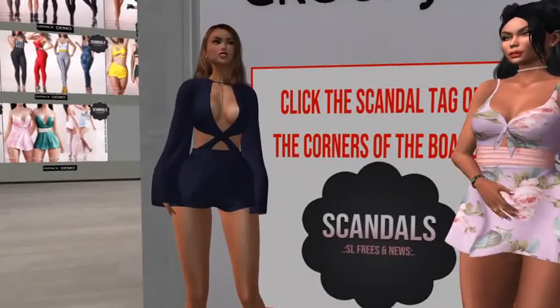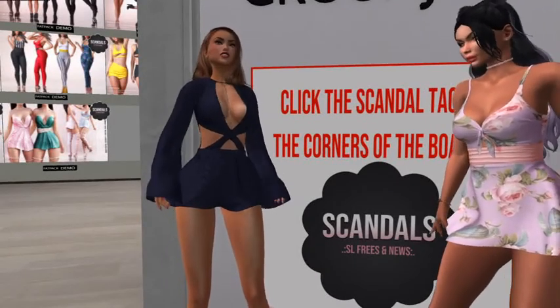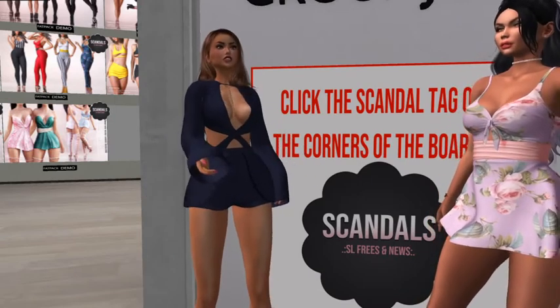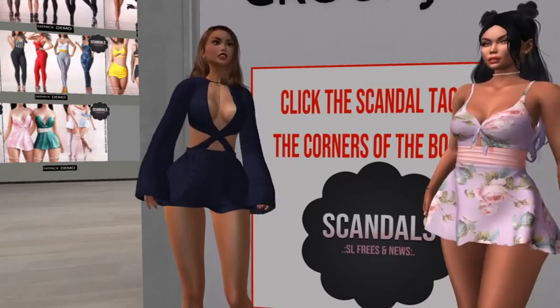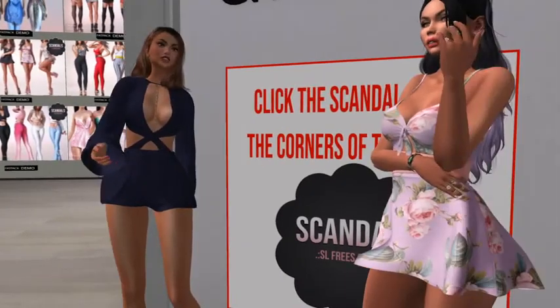This outfit surprises me because I didn't realize how low-cut it was, but you know what, if I wore it in real life I'd be a little scared and a little taped up, just so you know. I'd be a little scared because this is like dangerous. Don't be scared — you're working it.